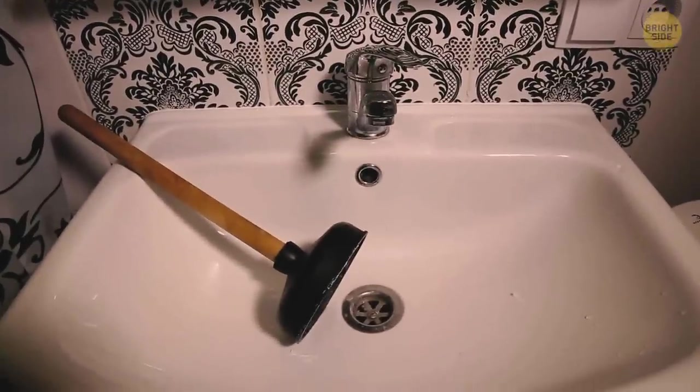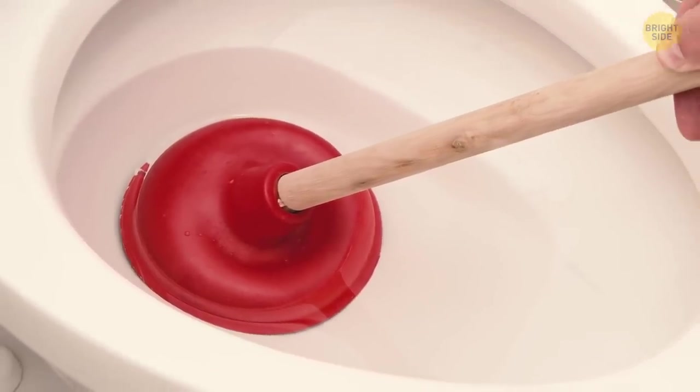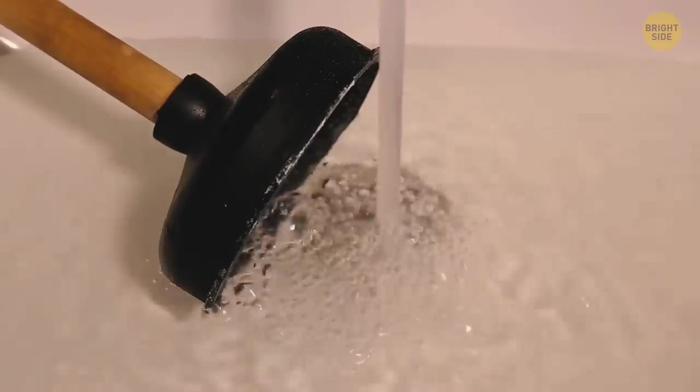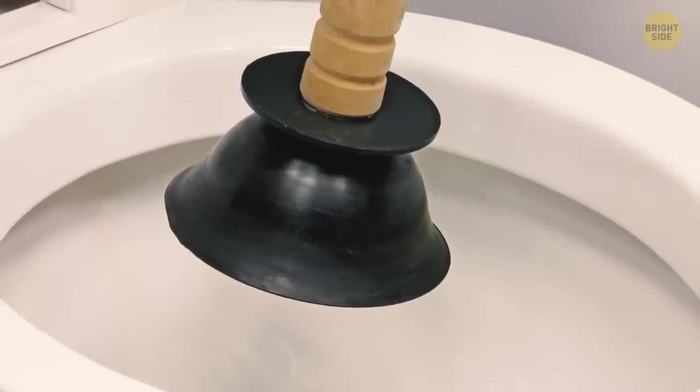Most people have a round plunger in the bathroom. In movies, they use those to eliminate a blockage in the toilet. In fact, the plunger is to get rid of a blockage in the sink. For the toilet, you need to use another special device.